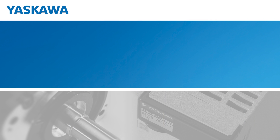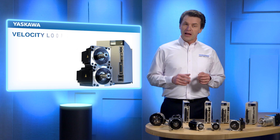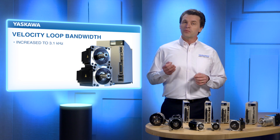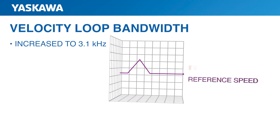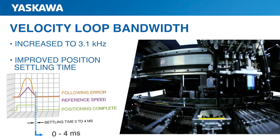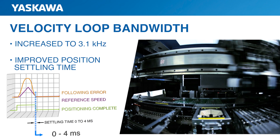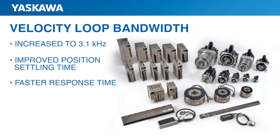Let's take a closer look at the improvements, starting with faster response time. Velocity loop bandwidth has been increased to 3.1 kHz. That's not a number you need to memorize, as long as you remember that it leads to a number of important benefits. Increased velocity loop bandwidth means you get much more rapid position settling time. This is especially significant for high-performance mechanisms that must make rapid and precise movements from one position to another. Sigma-7 allows faster response times than ever before, which translates to higher throughput.